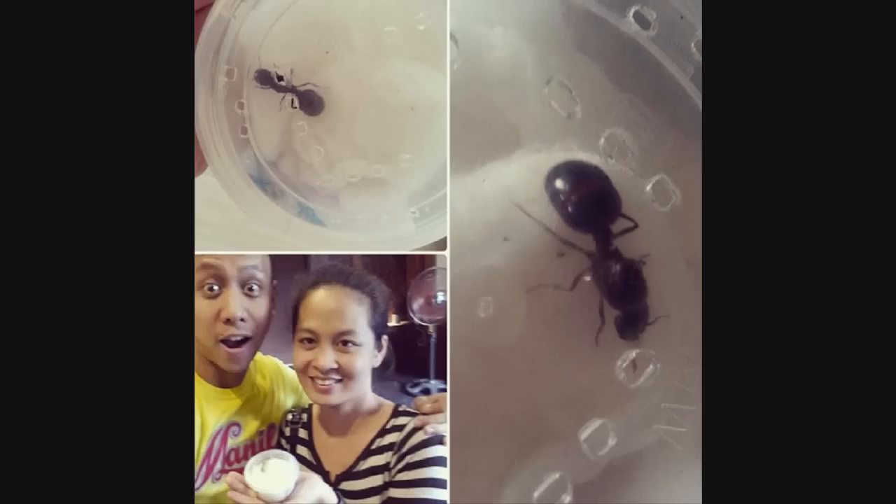A couple weeks ago, a special queen came into my possession and she happens to be my dream species — a species I've wanted to have for the longest time. It was featured in a good friend of mine, Mark Moffitt's book, Adventures Among Ants, and ever since then I've always wanted to keep them. They are native here to Manila, Philippines. The species is called Feidologetun diversus. Someone wrote to me saying here in Manila that she had caught one, so I met up with her and she gave it to me. She's beautiful and she's huge.